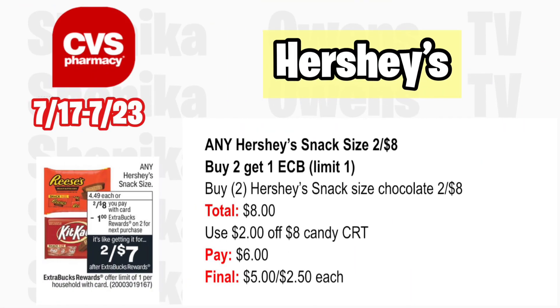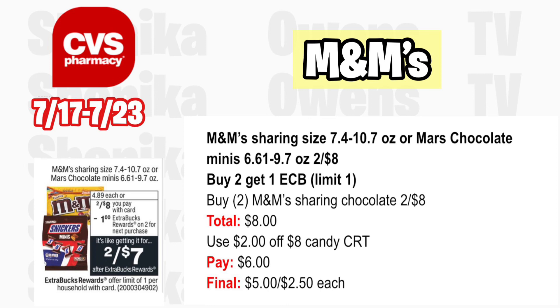If you love Hershey's, any Hershey's snack size will be two for $8, and buy two get a $1 ECB — limit is one. Grab two of the Hershey's snack size chocolate at two for $8; your total is $8. If you get a $2 off $8 candy CRT, use that and you'll pay $6, getting back the $1, making the final cost $5 for both or $2.50 each.